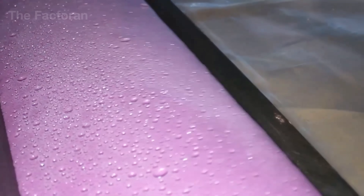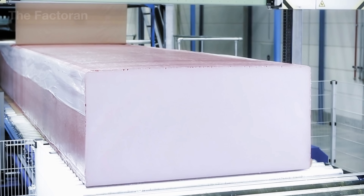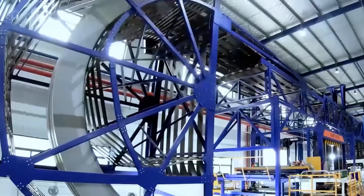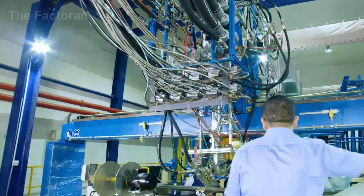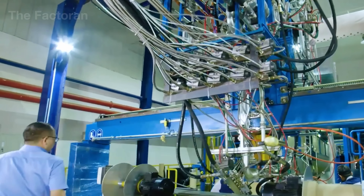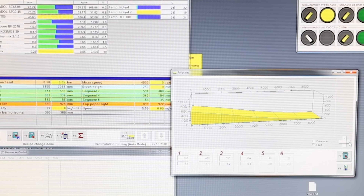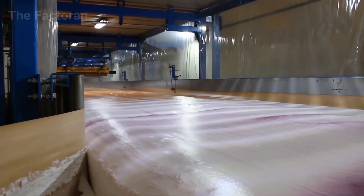As the conveyor advances, the mixture begins to rise in gentle waves, expanding and changing color according to its formulation. Shades of beige, green, or soft pink are not just for identification — they reflect the specific additives used in each foam type. The surface gradually sets and smooths as the chemical reaction nears equilibrium. Overhead, laser sensors continuously scan the foam's height and density, sending real-time data to the control center for precise adjustments. On both sides of the conveyor, movable sidewalls rise and fall with the foam's expansion, preserving a perfect rectangular shape and consistent dimensions.